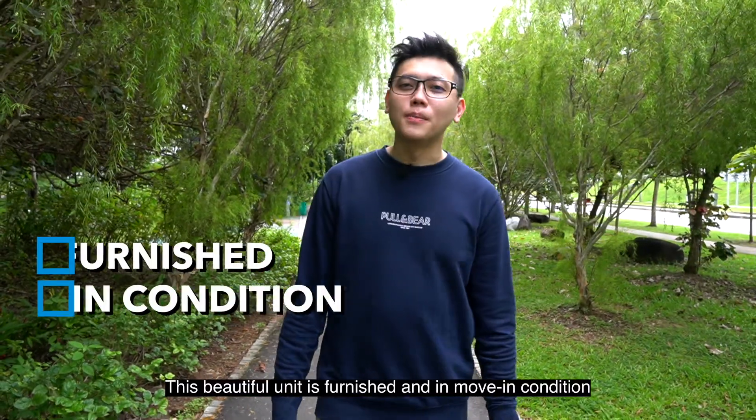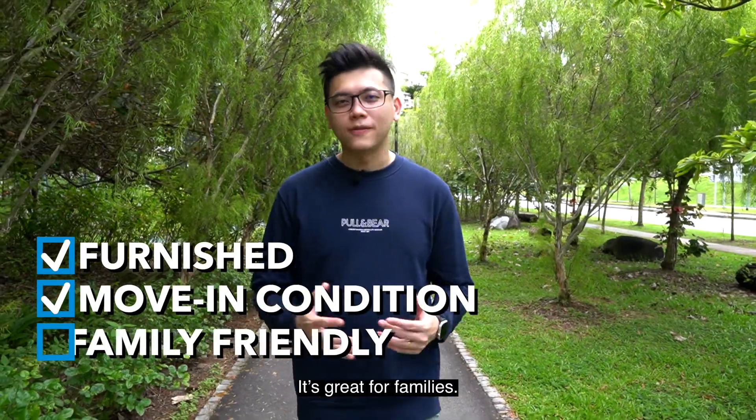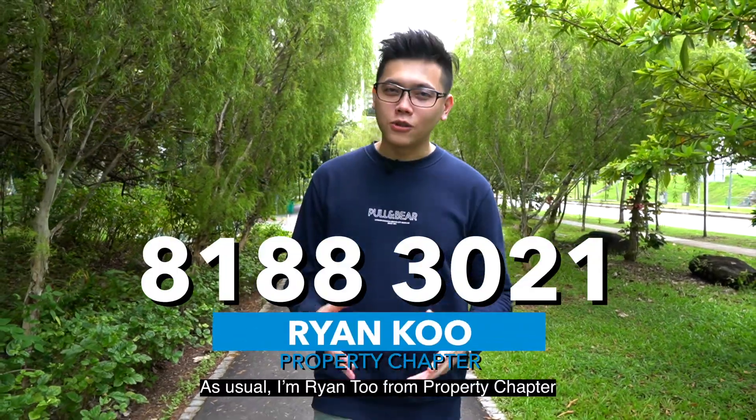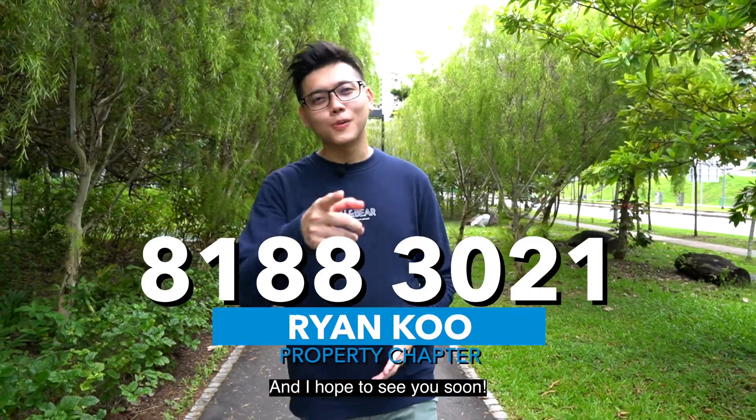This beautiful unit is furnished and in move-in condition. It's great for families. If you're interested or have any questions, do drop me a call. As usual, I'm Ryan Koo from Property Chapter and I hope to see you soon.